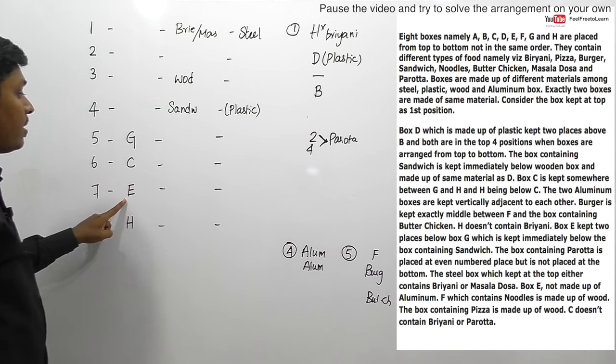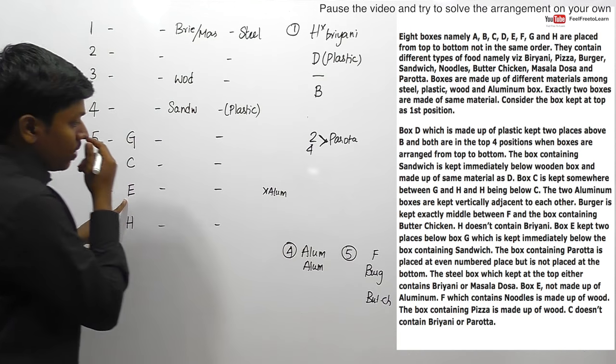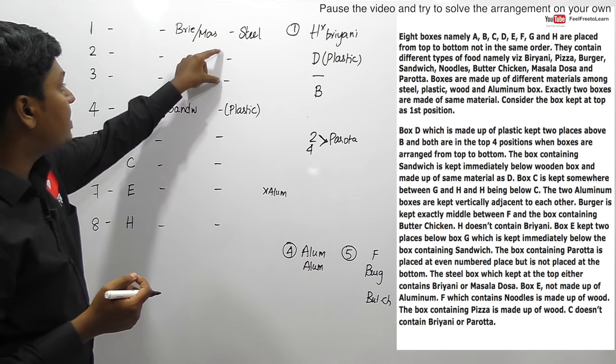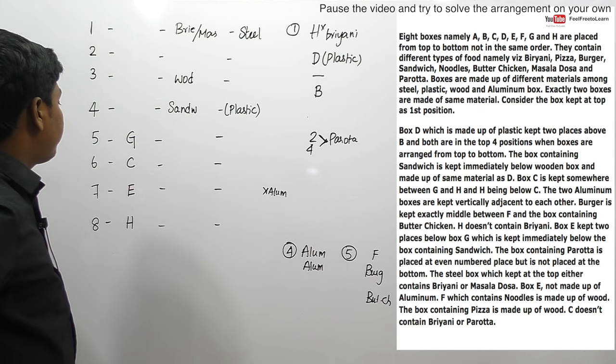The steel box kept at the top either contains biryani or masala dosa. So the topmost box, position 1, is steel. We don't yet know if it contains biryani or masala dosa. Next clue: box E is not made up of aluminium. So the two aluminium boxes must be placed elsewhere - not at E's position.